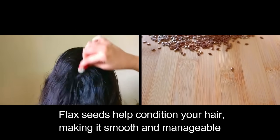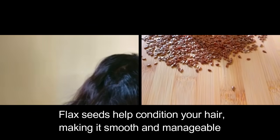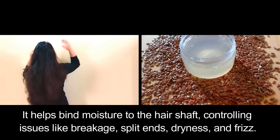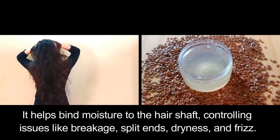Flax seeds help condition your hair, making it smooth and manageable. It helps bind moisture to the hair shaft, controlling issues like breakage, split ends, dryness, and frizz.